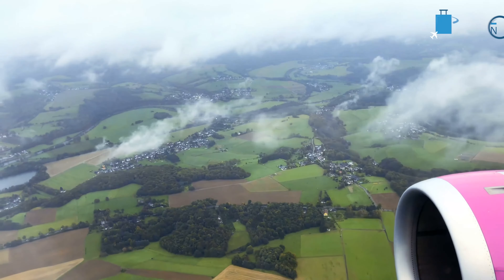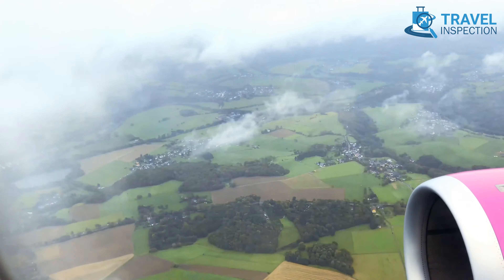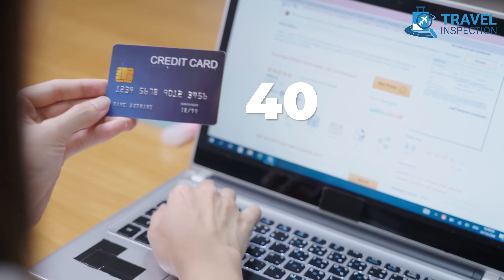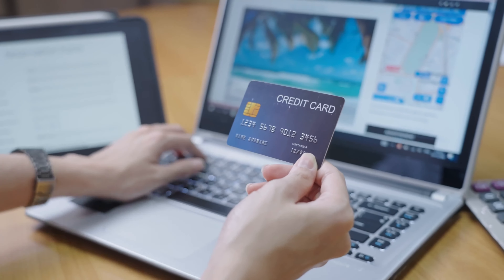Are you tired of outrageously expensive flights? An adventurous soul like yourself saved a jaw-dropping 40% on a round-trip ticket owing to an unconventional flight booking website.